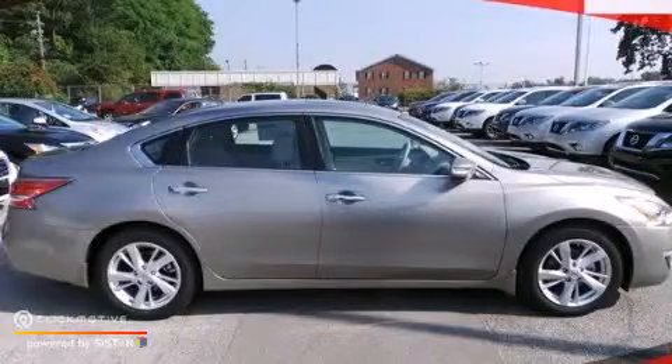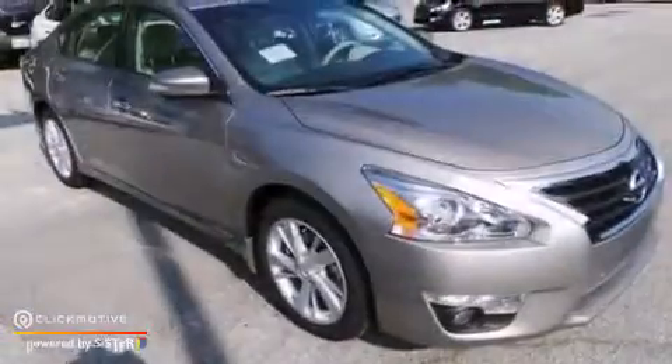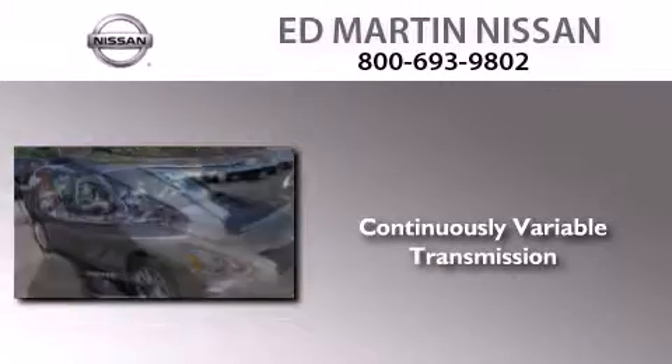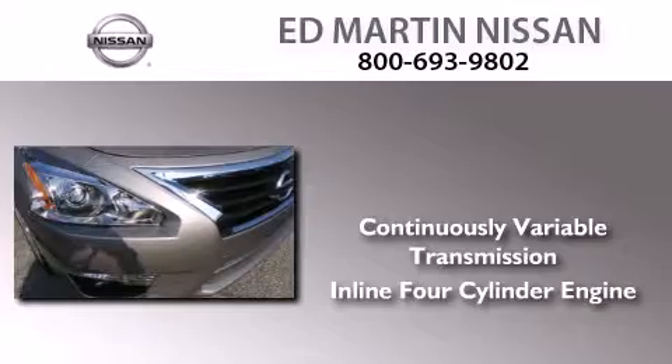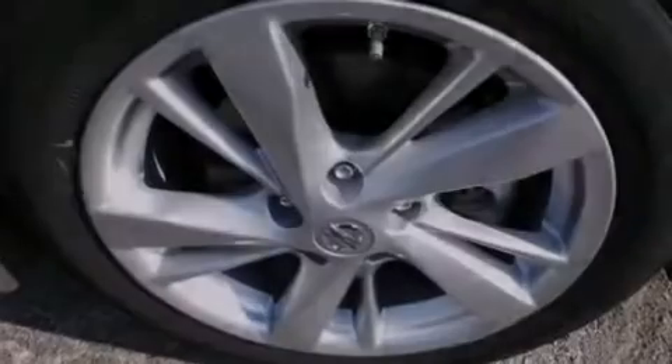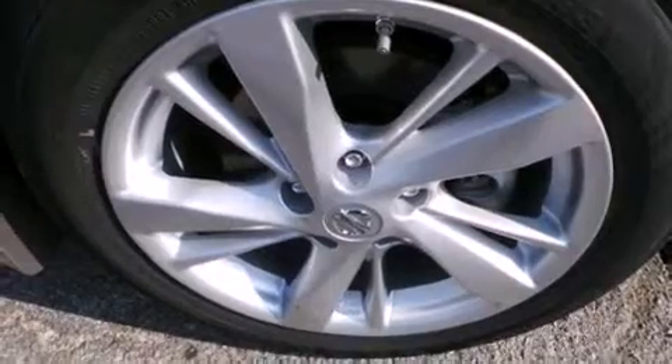This is a brand new 2014 Nissan Altima. This car has a continuously variable transmission and an inline four-cylinder engine. All of the following features are included.